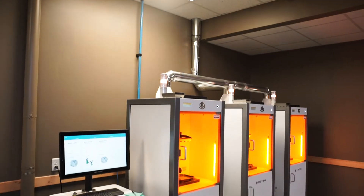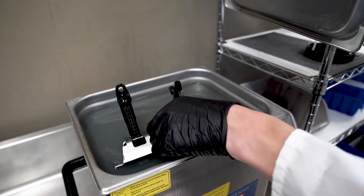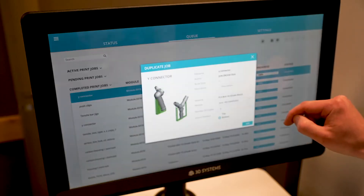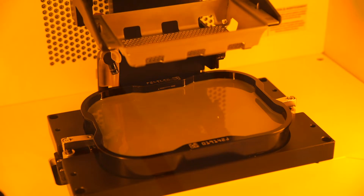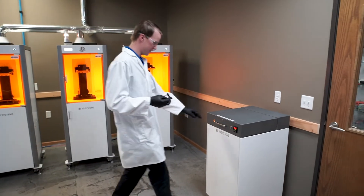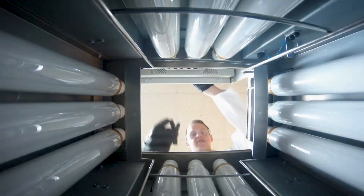With the Figure 4 modular system, we've just been beta testing it for a short time now, but very impressed with the resolution, with the level of detail that we can get with it. The speed, of course, is much faster than we're used to with traditional technologies. Being able to print very quickly and then have a relatively short post-cure operation, we can print and ship or print and deliver in the same day.